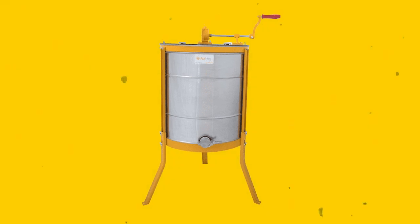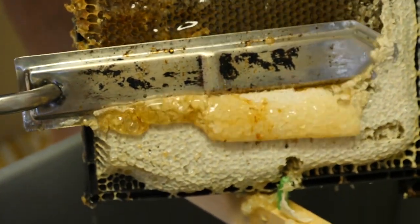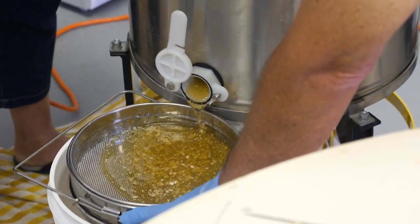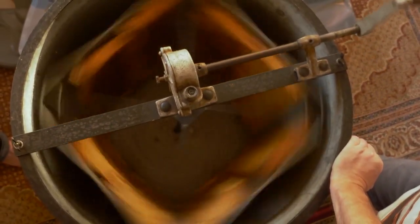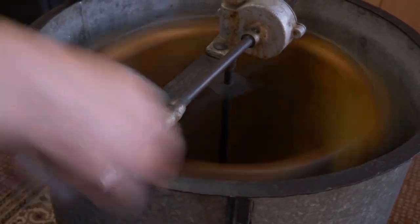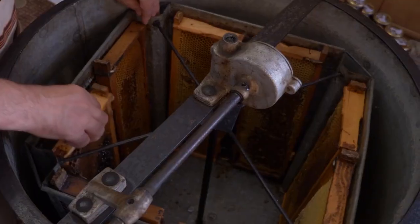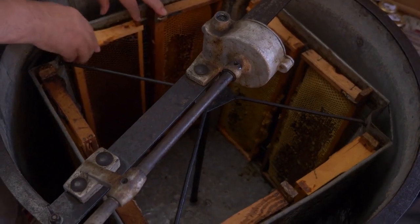Number 7: Honey Extractor. Honey is taken out of honeycombs using a machine called a honey extractor. It removes the honey from the comb without hurting it. Extractors work by using centrifugal force — a frame basket that spins to release the honey is housed in a drum or other container.